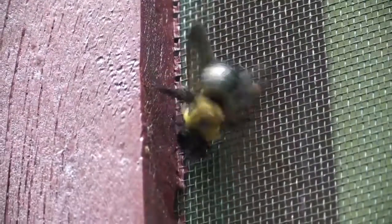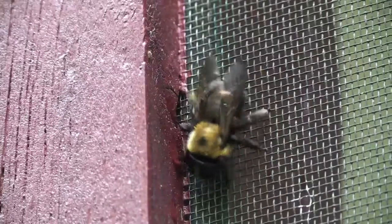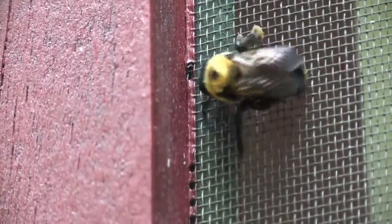They are sometimes considered to be pests because they burrow into the soft, exposed wood of people's homes. However, they have an important role in pollinating the food we eat and the beautiful flowers we enjoy.